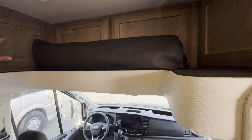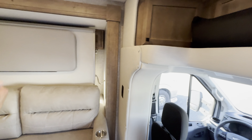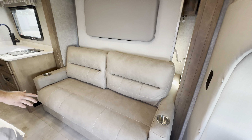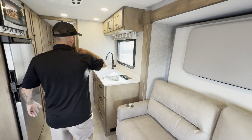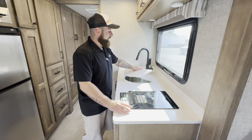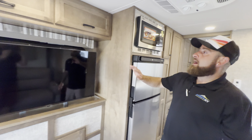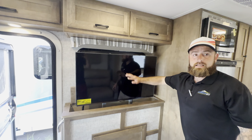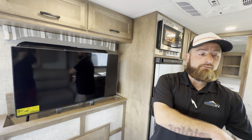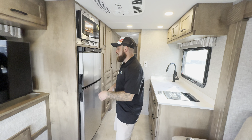Nice overhead storage — they opted for the storage instead of the bunk on this guy. This is a Murphy bed floor plan, so the bed just drops down. Solid surface countertop, single burner induction cooktop, and a huge stainless steel under-mount farm style sink. Great overhead storage throughout the rest of the interior. I like that they opted to put the pop-up TV right across from your couch, so whether you're laying down in the bed configuration or sitting down just chilling in your coach, you still have a spot for your TV.